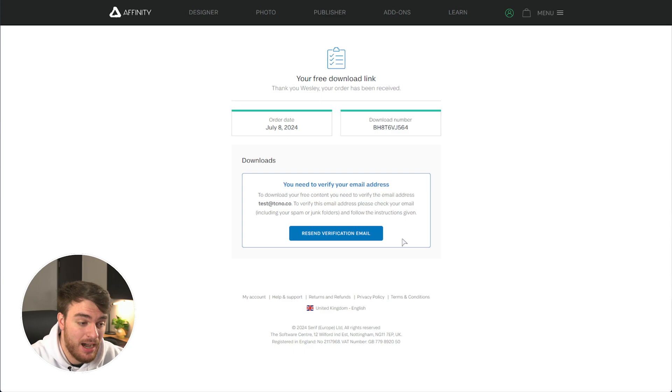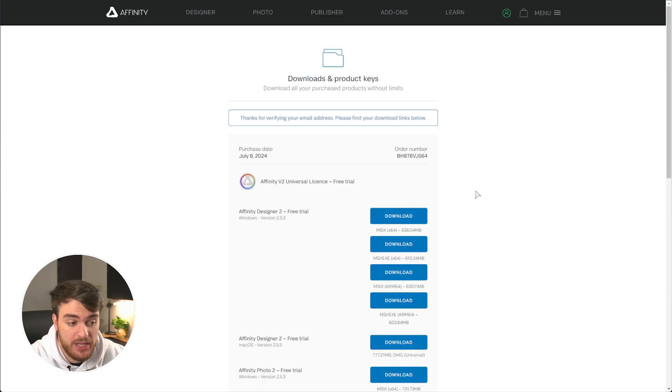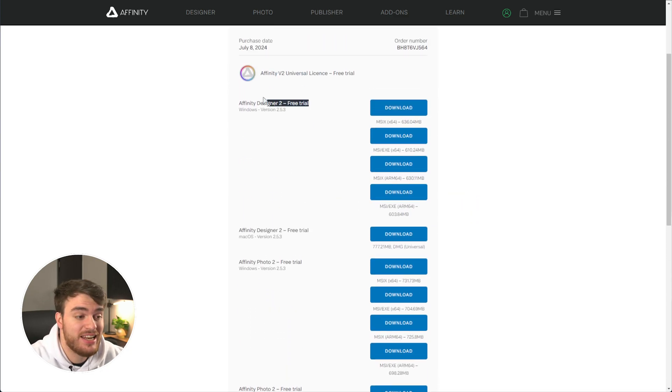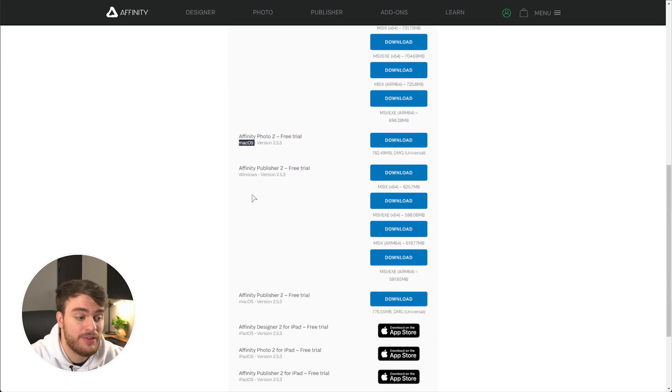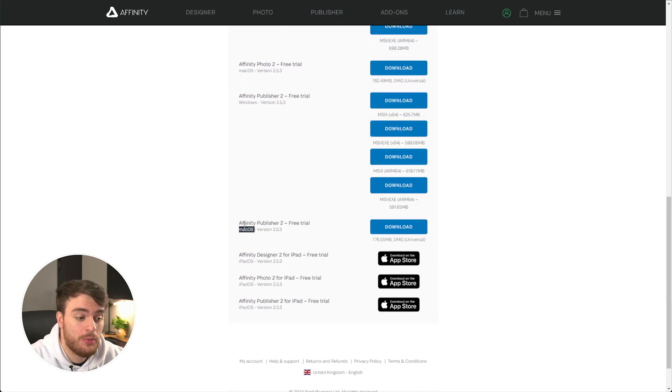Get your download link. Now you have access — after verifying your email and clicking the link — to absolutely everything. So Affinity Designer 2 for Windows and macOS, Affinity Photo 2 for Windows and macOS, Affinity Publisher 2 for Windows and macOS, and at the very bottom you get links to download Designer 2, Photo 2, and Publisher 2, all for iPadOS as well. Fantastic stuff.